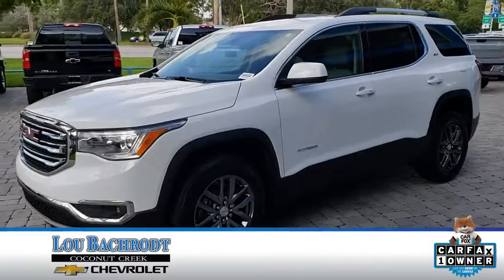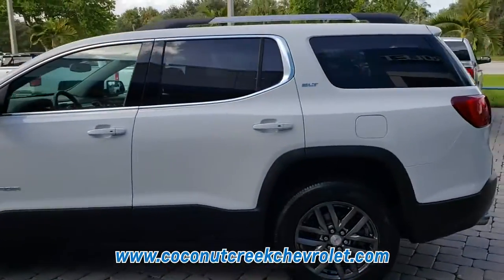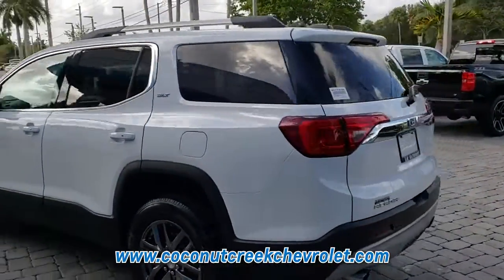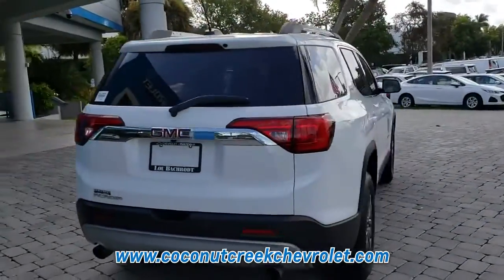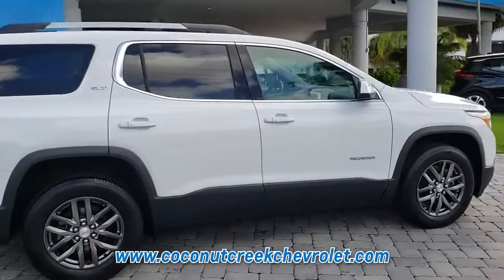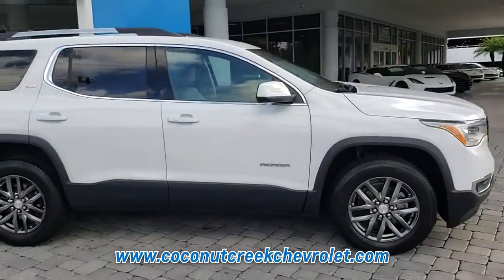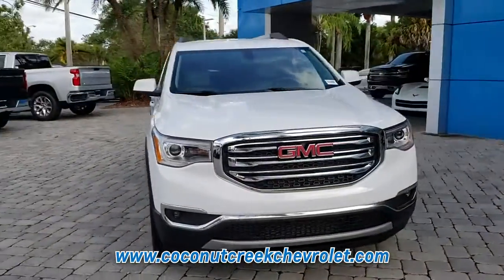One test drive in this pre-owned 2018 GMC Acadia, and you'll know that you have found your perfect match. This GMC Acadia has passed a rigorous multipoint inspection and is manufacturer certified for your peace of mind. Carfax reports that this Acadia has only one previous owner. We would be happy to share with you a free copy of the Carfax Vehicle History Report.